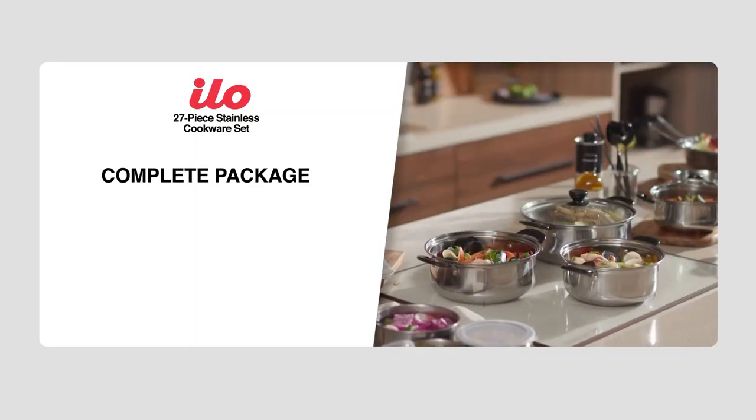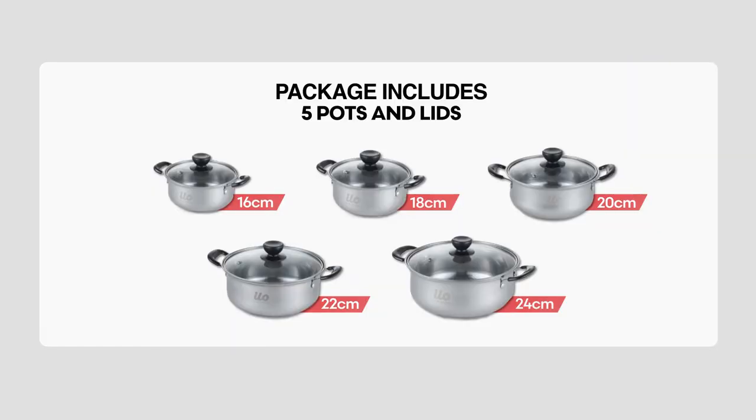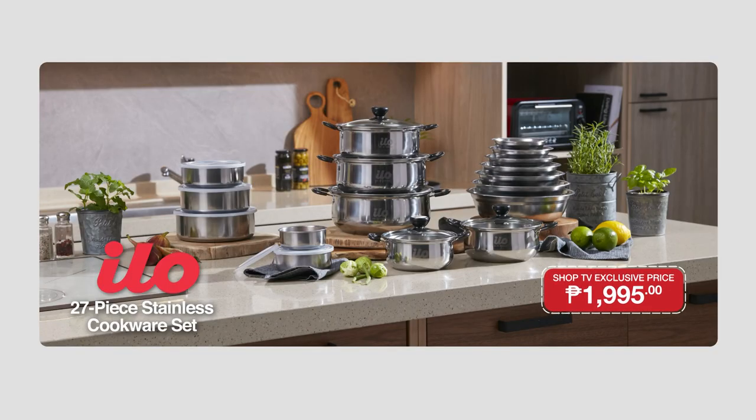What you get from the ELO 27-piece stainless cookware set is a complete package — something that's very affordable and easy to bring and store. The package includes 5 pots with tempered glass lids at 16CM, 18CM, 20CM, 22CM, and 24CM. You also get mixing bowls ranging from 13, 15, 17, 19, 21, 23, and 25CM. On top of that, meron din kayong makukuha mga food containers — meron kayong 10, 12, 14, 16, and 18CM, and 3 of each as part of our package. Here in Shop TV, we're giving you the ELO 27-piece stainless cookware set at an exclusive price of only Php 1,995. What are you waiting for, shoppers? Complete your home kitchen needs right now.